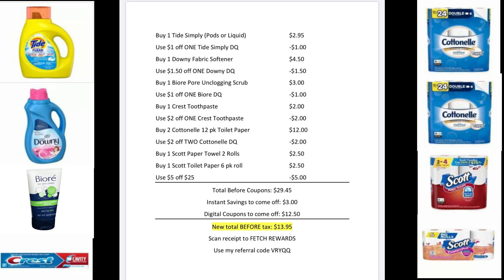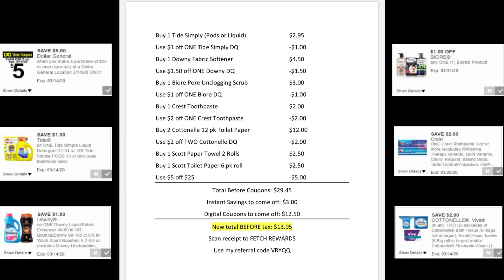For our second scenario, we're going to pick up one Tide Simply Pods or Liquid, one Downy Fabric Softener, one Biore Unclogging Scrub, one Crest Toothpaste, two of the Cottonelle 12-pack toilet paper rolls, one Scott Paper Towel 2-pack roll, and one Scott Toilet Paper 6-pack roll. Clip the $1 off Tide Simply, the $1.50 off one Downy, the $1 off one Biore, the $2 off one Crest Toothpaste, the $2 off two Cottonelle, and make sure that $5 off $25 is clipped. Your total will be $29.45; $3 in instant savings comes off for the toilet paper, then $12.50 in coupons, making your new total $13.95 before tax.